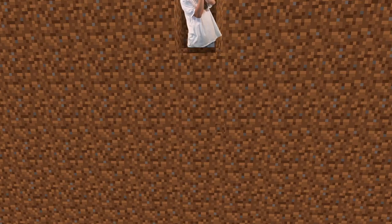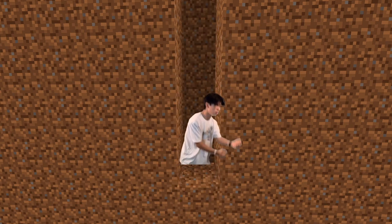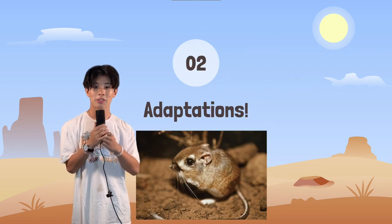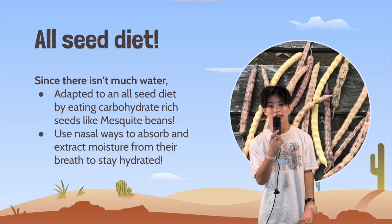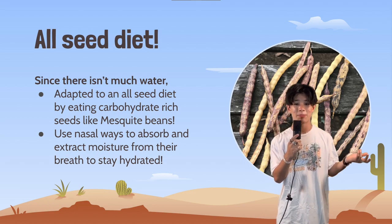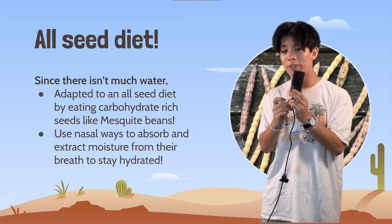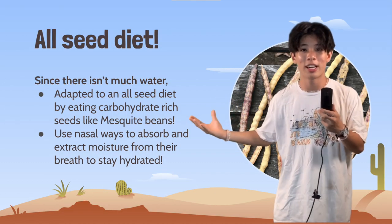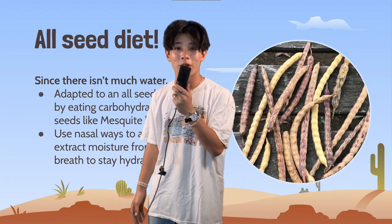To get away from the heat, these little creatures dig holes underground to stay cool and comfortable. Because of the harsh desert conditions, they've developed many adaptations to better survive. Since there isn't much water in desert habitats, these kangaroo rats have adapted to an all-seed diet. They get all the moisture they need from these seeds, and they use their special nasal passages to suck in excess moisture from their breath, so they never have to scrounge around for water. They can live most of their lives without seeing it.